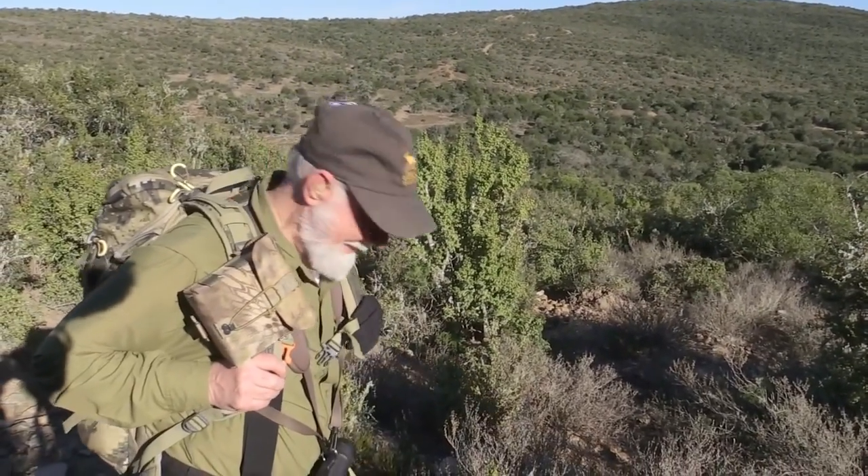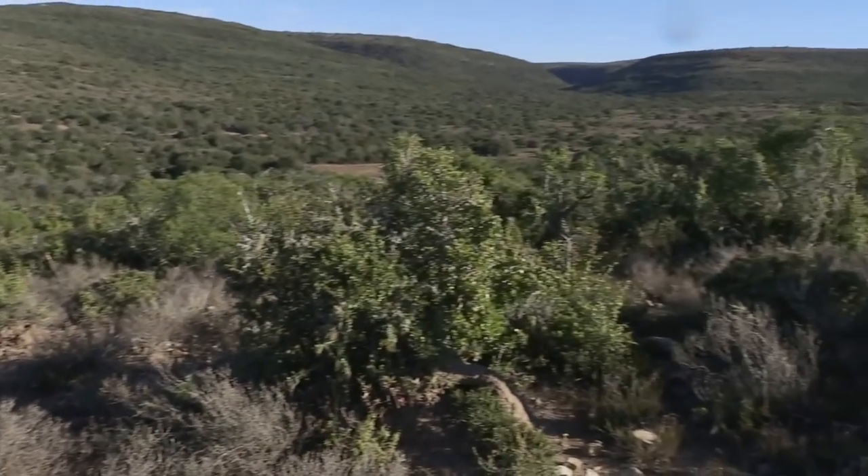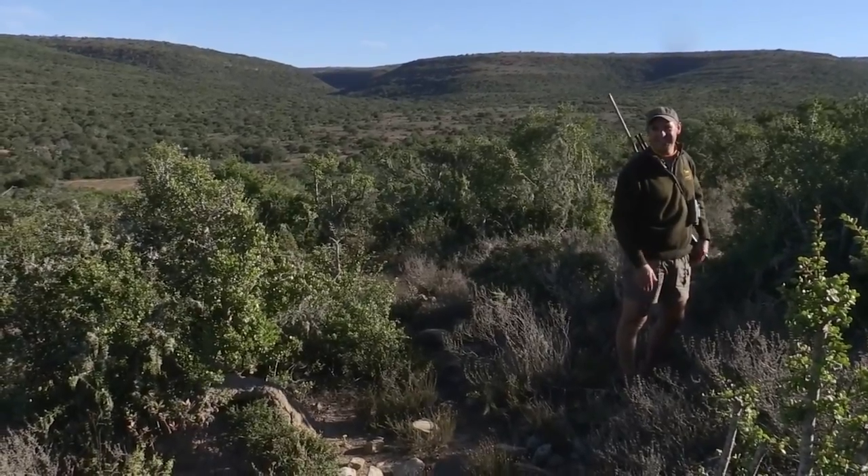563... 562... 562. We don't want to embellish the truth here. 562. No embellishment here, Rich — it's 562 yards.